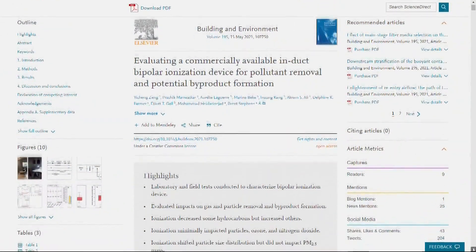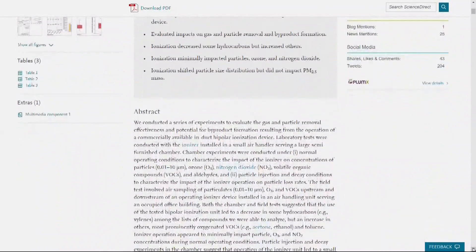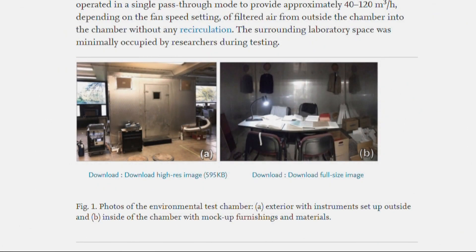Gahl teamed up with scientists from both Illinois Tech and Colorado State University to put one to the test. They tested a device made by Global Plasma Solutions, both in a controlled lab and inside a Portland area building.